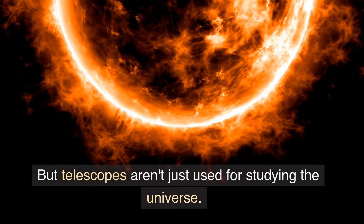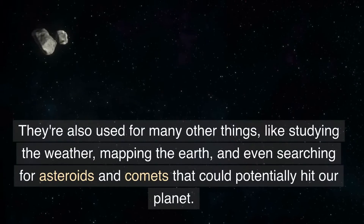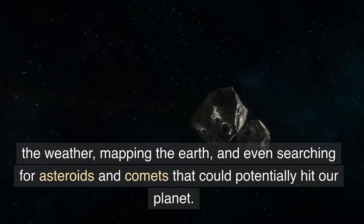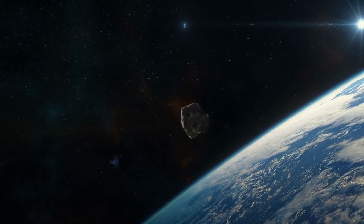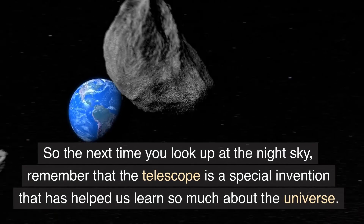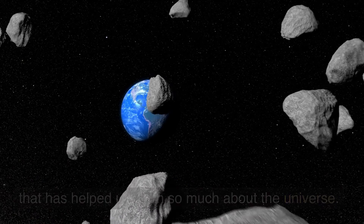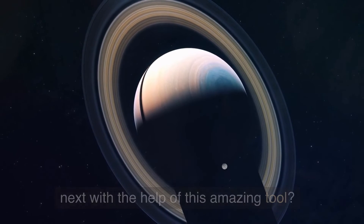But telescopes aren't just used for studying the universe. They're also used for many other things, like studying the weather, mapping the Earth, and even searching for asteroids and comets that could potentially hit our planet. So the next time you look up at the night sky, remember that the telescope is a special invention that has helped us learn so much about the universe. Who knows what amazing discoveries we'll make next with the help of this amazing tool?